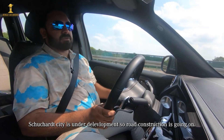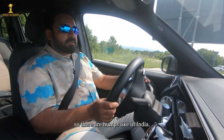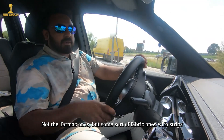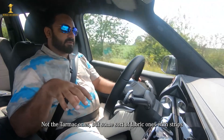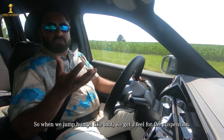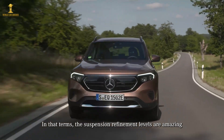The city road surface here has associated development and construction — there are humps and sections that are not smooth tarmac, with strips of different surfaces. This gives a good opportunity to feel the suspension. The refinement level of the suspension is quite good.